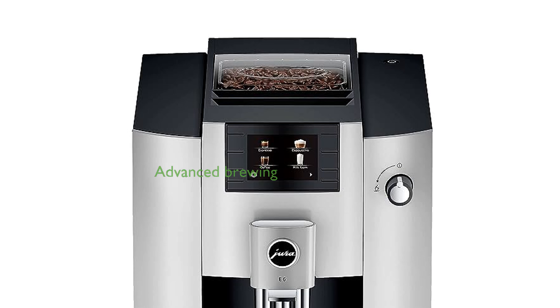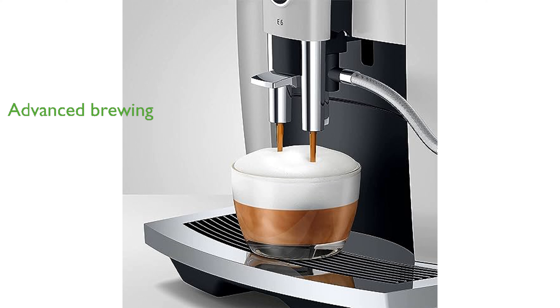Jura's advanced pulse extraction process and 8th generation brew unit with 3-dimensional brewing technology produce top-notch espresso. The Jura E6 Platinum emphasizes eco-friendliness and efficiency, making it a standout option for coffee enthusiasts.